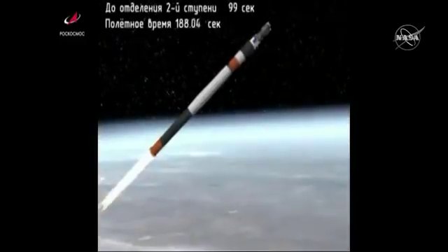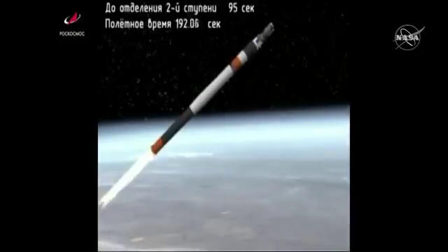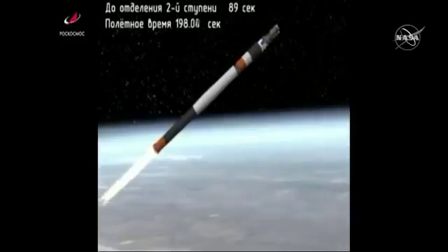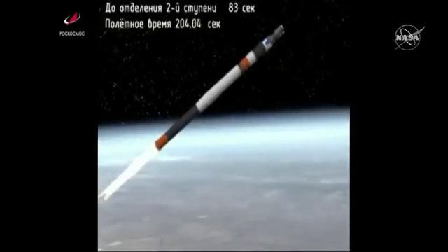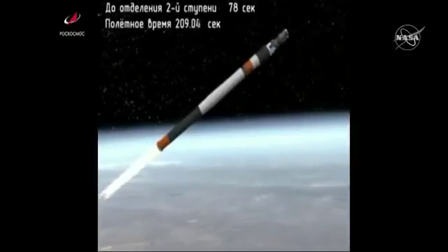Shroud jettison has been confirmed. All of the vehicle parameters reported to be normal. About one minute, 11 seconds left in second stage performance.